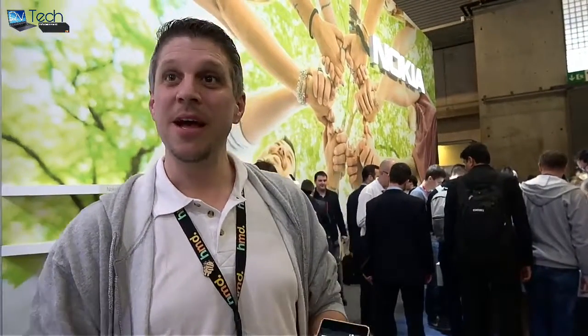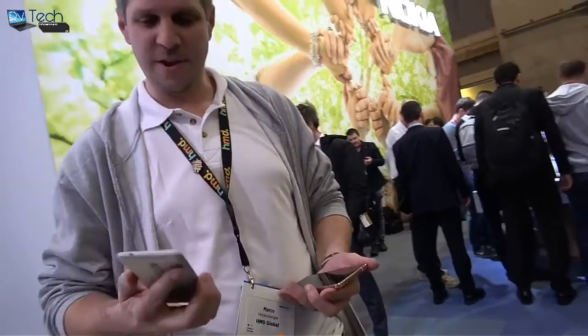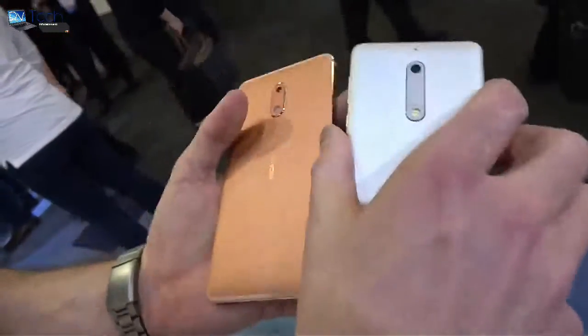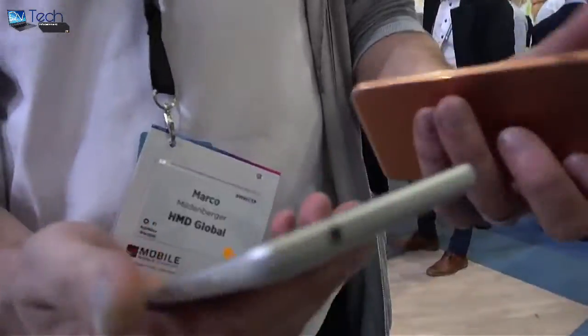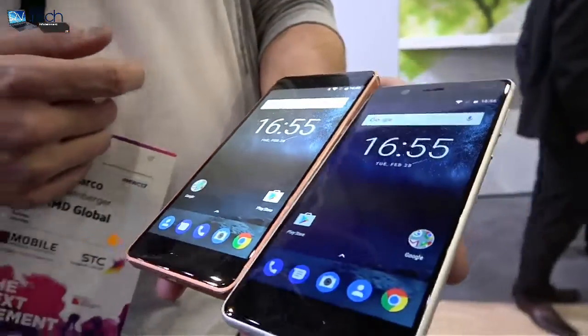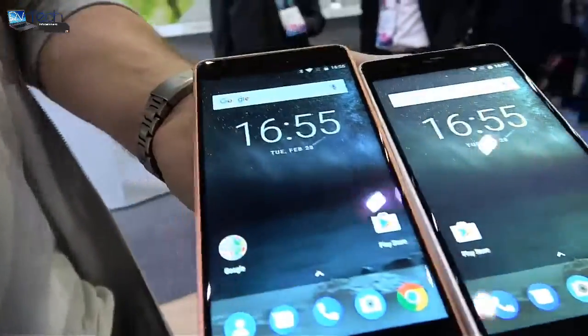Next let me show you the Nokia 5. We're launching three Android phones this time. Let's compare the sizes side by side — you can see the devices follow a very similar design philosophy. The Nokia 5 is also milled from a full piece of aluminium, a little bit more rounded, with a slightly smaller 5.2 inch display. The processors are the same, but the camera on the Nokia 5 is 13 megapixel while the Nokia 6 has a 16 megapixel rear camera.